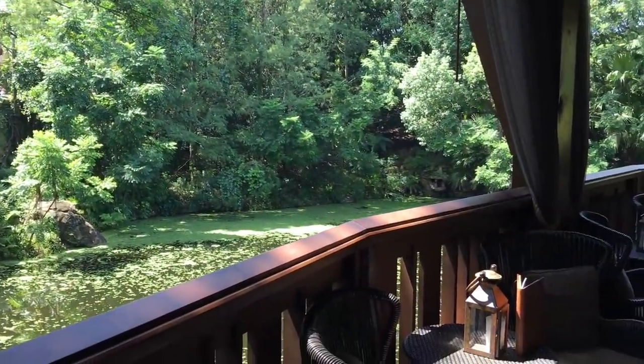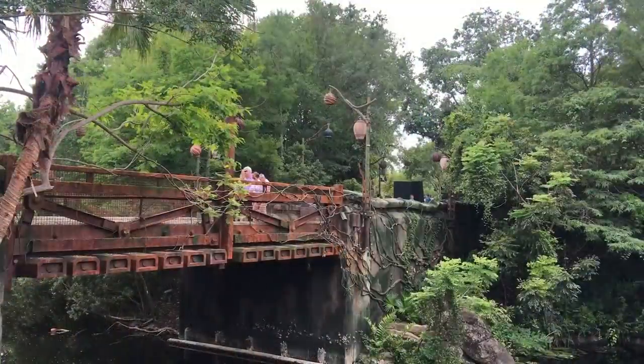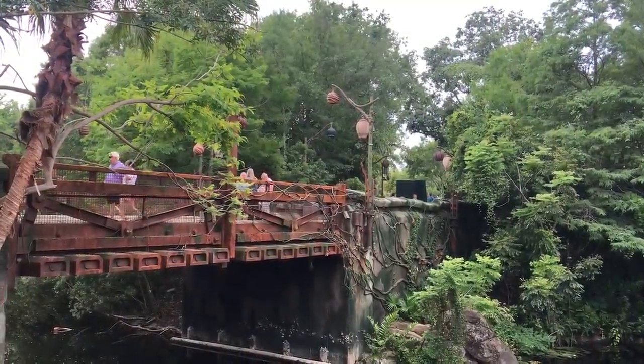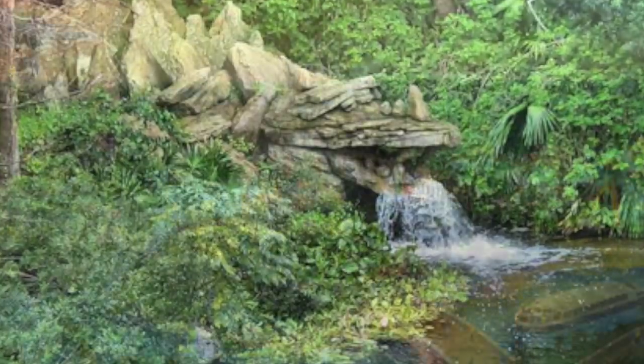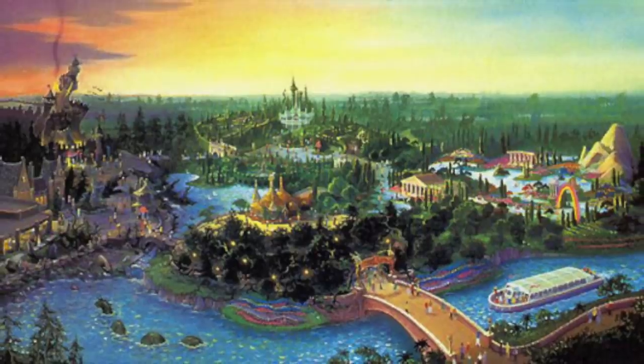And our last one, number 25: the Stone Dragon. This is another homage to an entire land that was never built. When you walk into Pandora in Animal Kingdom, look to the right side of the bridge, and just on the edge of the river is a stone dragon. This is left over from when the land was supposed to become Beastly Kingdom, a land based on mythical creatures.